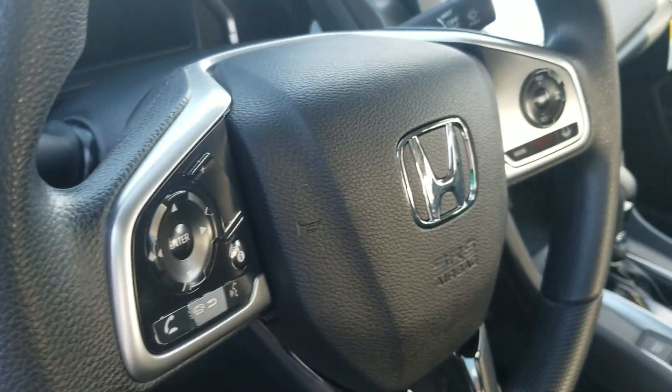In the front you'll see the LCD screen where you can have your phone Bluetooth connected to it, as well as steering wheel mounted controls.